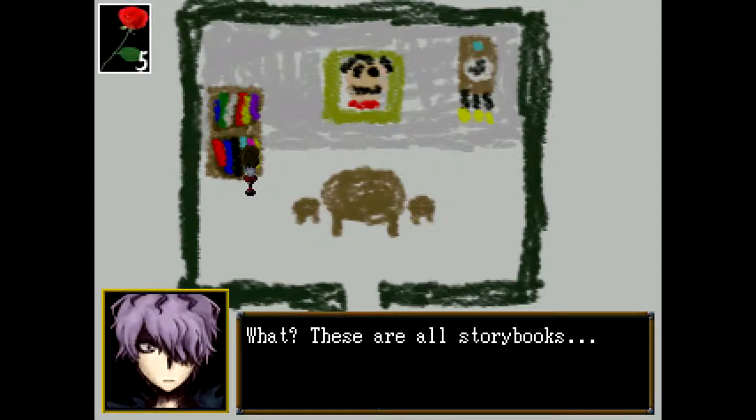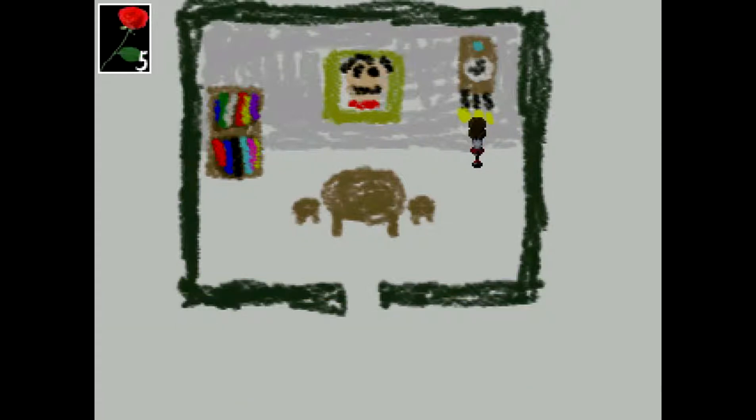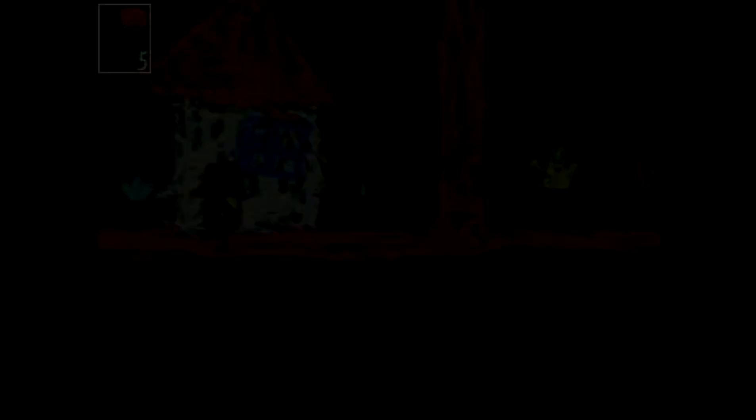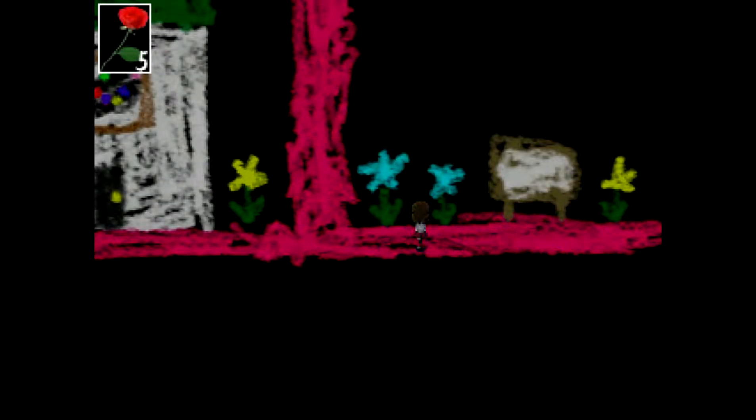A bookcase. These are all story books. A portrait of a person. The clock isn't ticking. Doesn't look like there's anything else in here. A bulletin board, and more flowers. That door there is locked, and so is that one.